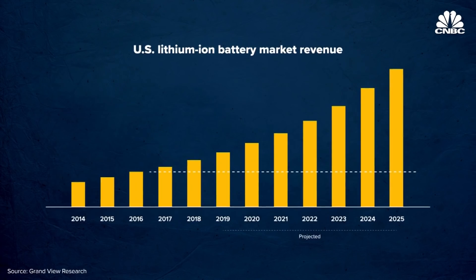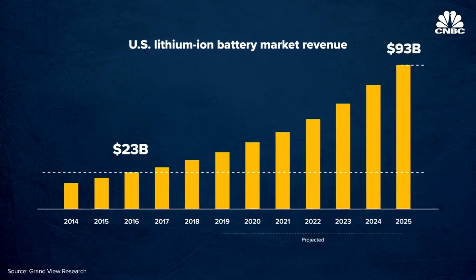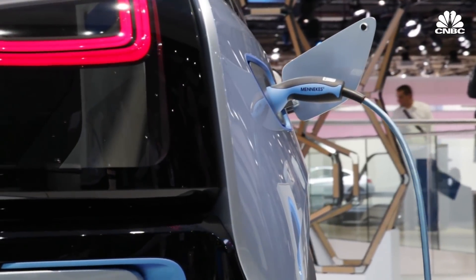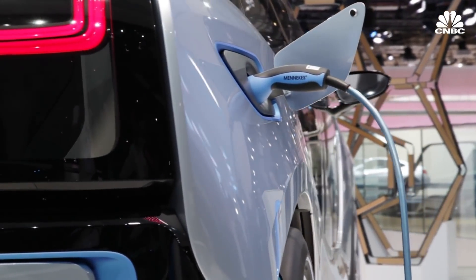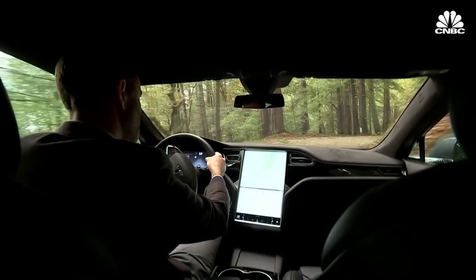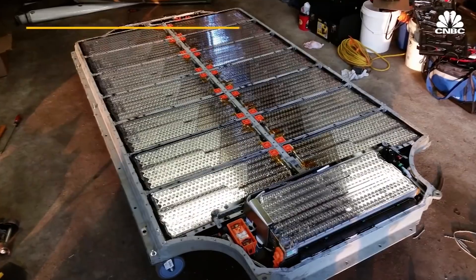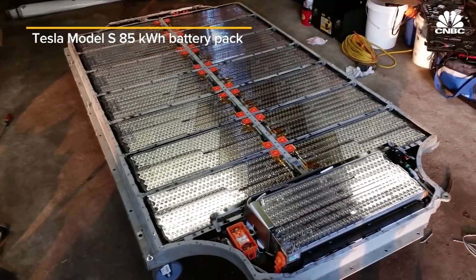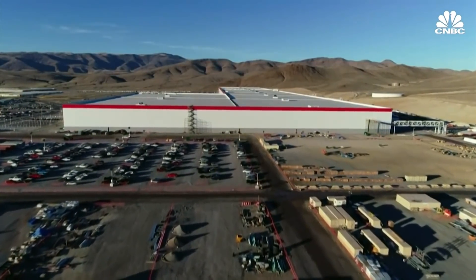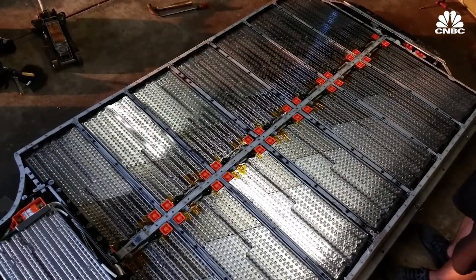The lithium-ion battery market was worth $23 billion in 2016, but that's expected to jump to $93 billion by 2025. Electric cars are a huge reason why. Tesla, for example, is betting big on lithium-ion. Its cars use battery packs made up from thousands of lithium-ion battery cells that individually look like slightly larger AA batteries, but together generate enough power to move a car. These cells are made by Panasonic for Tesla at its massive Gigafactory 1 battery factory outside Reno, Nevada, which works around the clock and cranks out about two of these huge battery packs every minute.